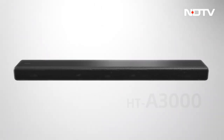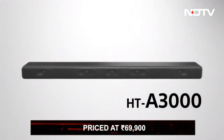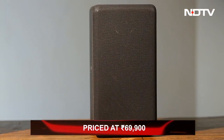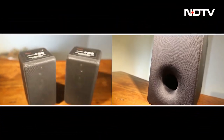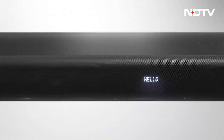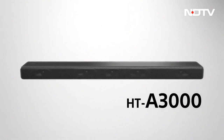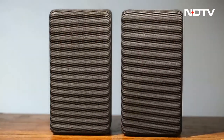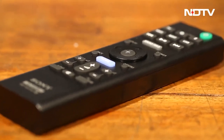The HT-A3000 soundbar comes at a cost of Rs. 69,900, which is similar to its competition. This cost does not include the rear speakers and subwoofer unit. All in all, it is a great product for a realistic multi-dimensional audio experience. We would recommend getting additional speakers for the ultimate immersive experience if you have the money.